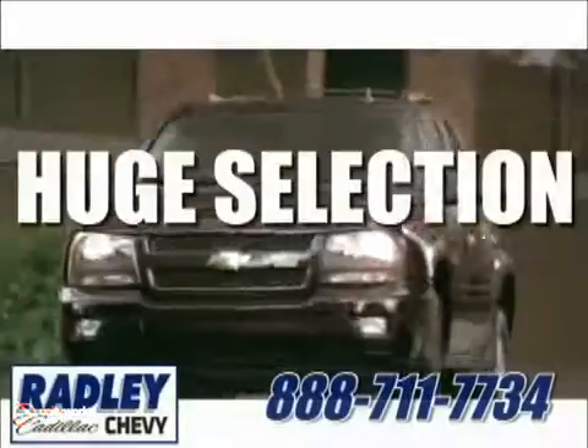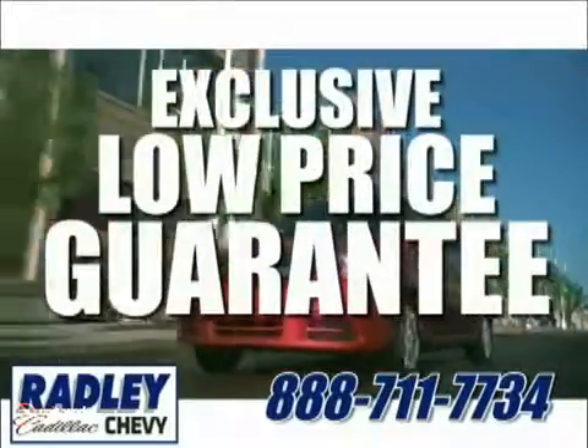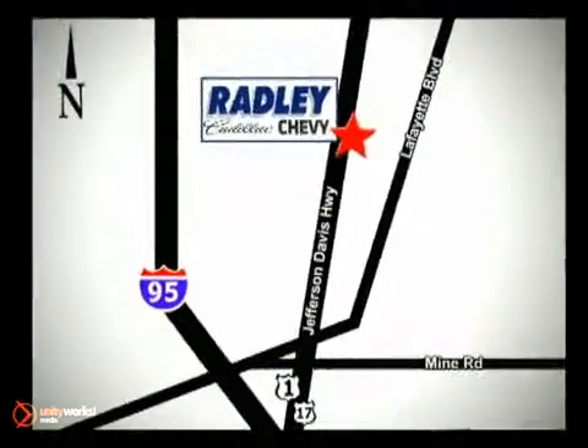We have a huge selection, exceptional customer service, and the exclusive low-price guarantee. You're conveniently located at 3670 Jefferson Davis Highway in Fredericksburg. Radley Cadillac Chevrolet.